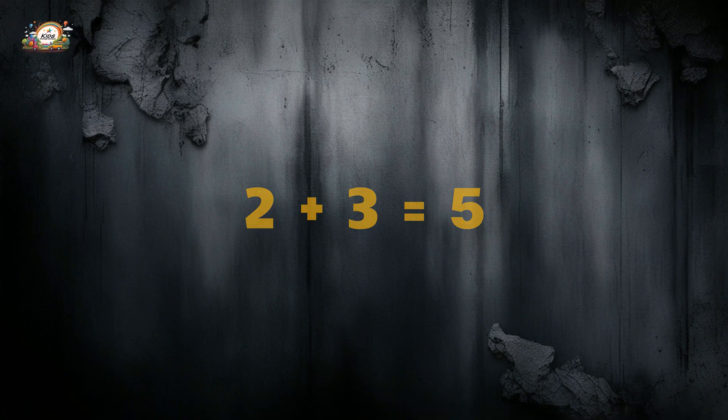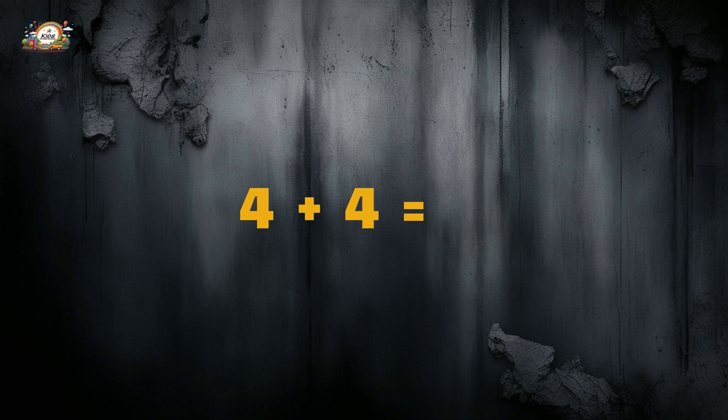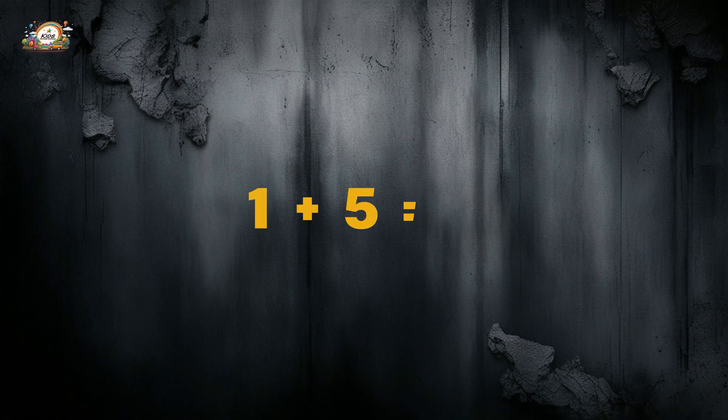Four plus four is equal to... eight! One plus five is equal to... six!